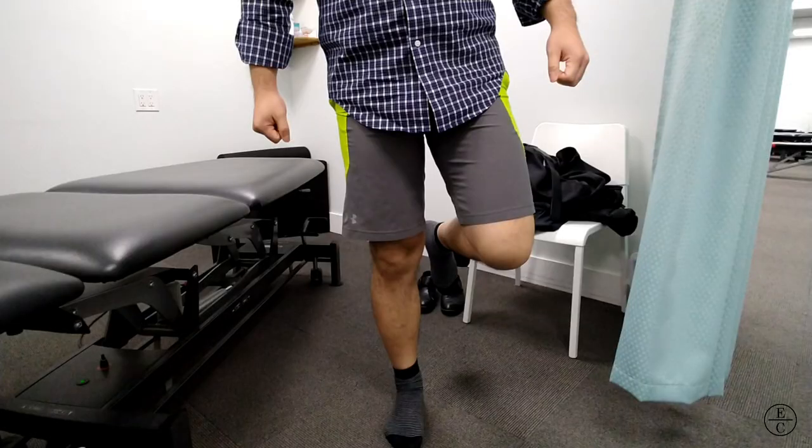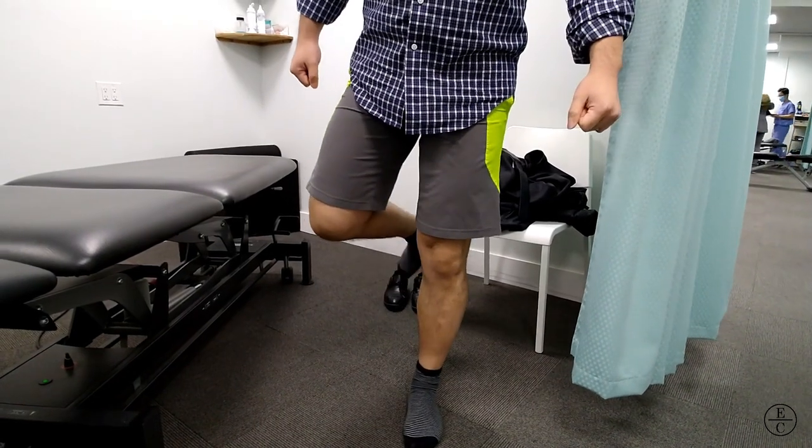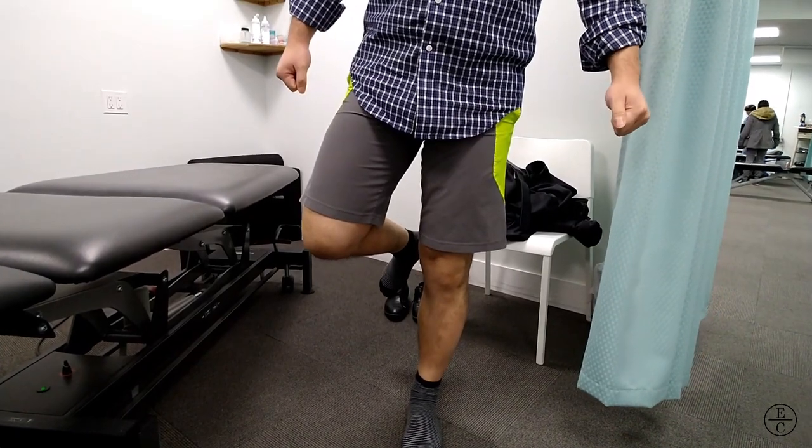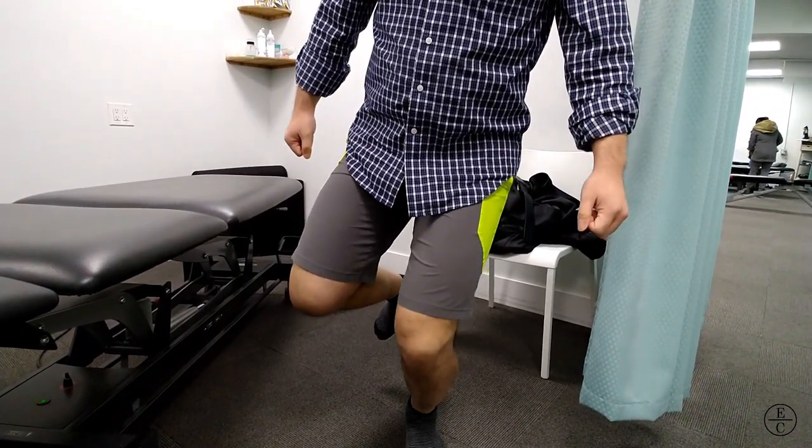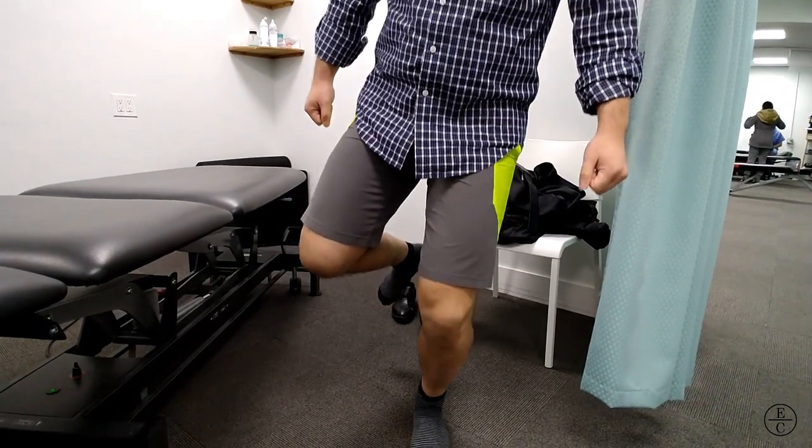The single leg balance and single knee bend is a great assessment tool since it provides a lot of insight into one's balance, strength, and function. On his left side, his balance is good, his trunk stays straight. With knee bends, his knee looks well controlled, but he does have some slight trunk lean to the left, but it's good overall.